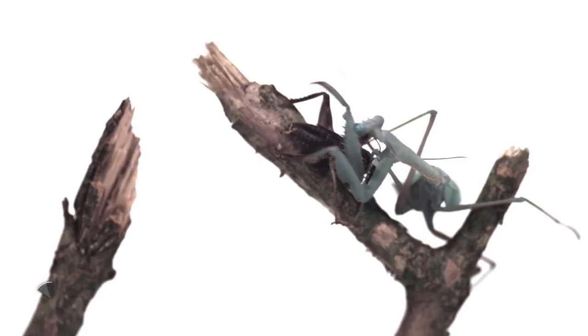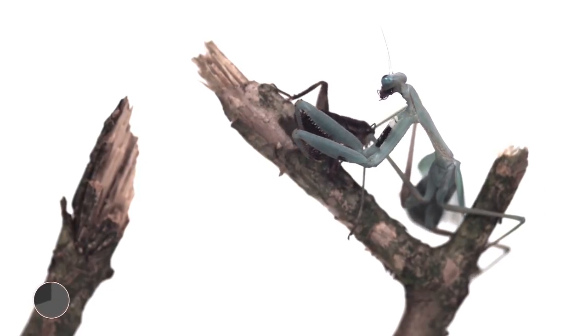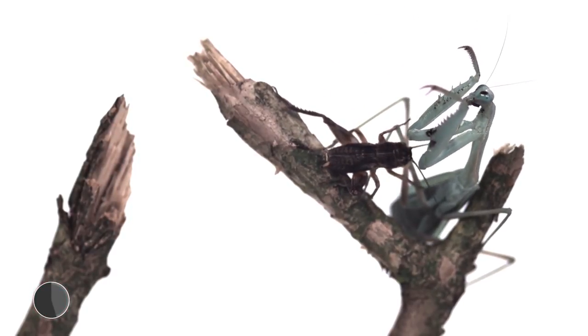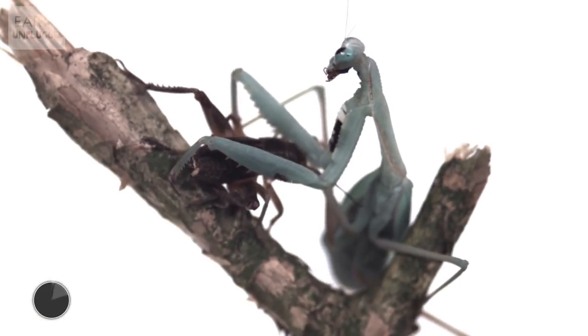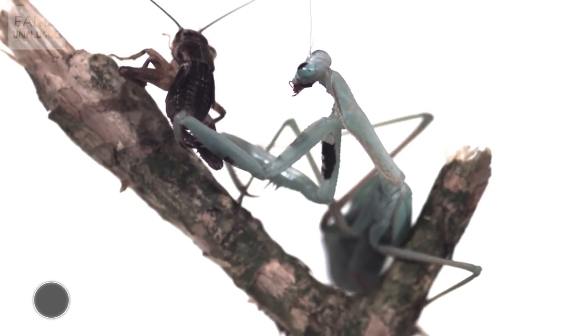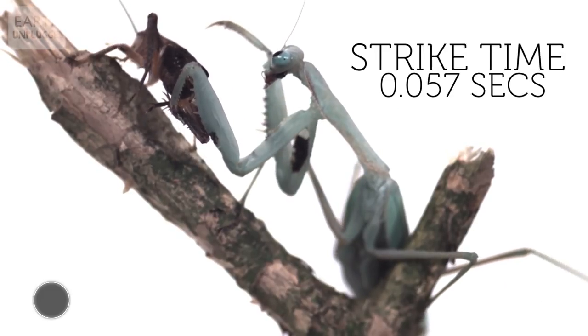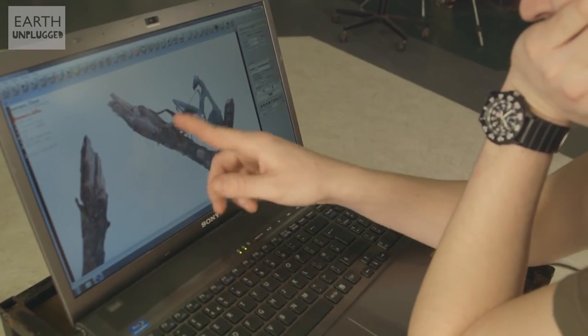Got him. Just closes up like a vise. Mr. Cricket's kind of trapped by a tent of needles there.